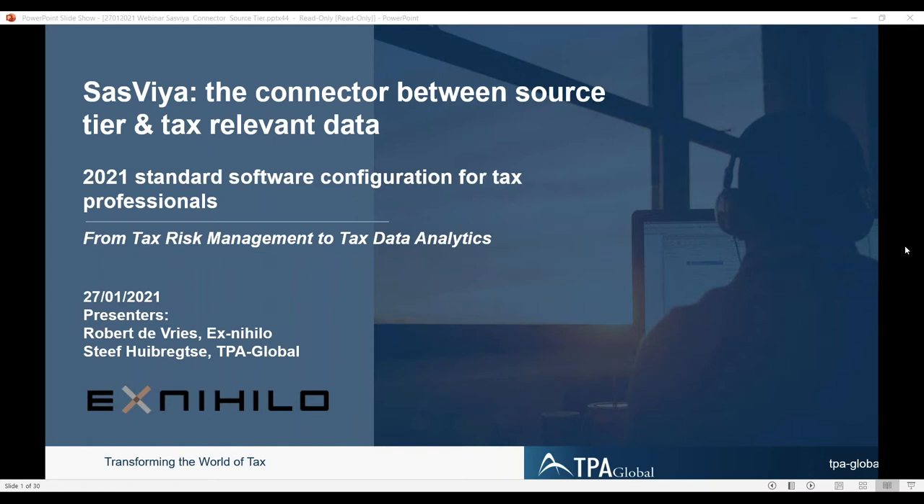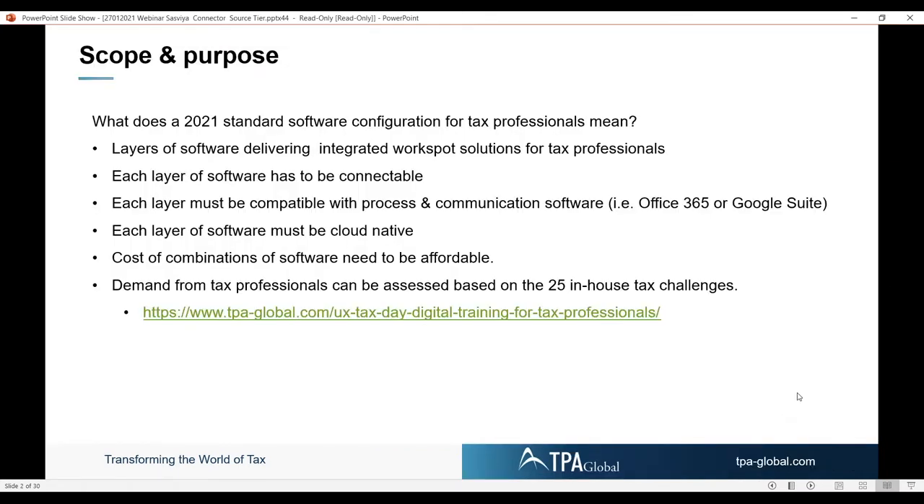Let's move to the first slide. We've been investigating what a 2021 standard software configuration for tax professionals means. There's going to be a layer of softwares delivering an integrated workspace solution. At this stage, there's not one shoe that fits all.